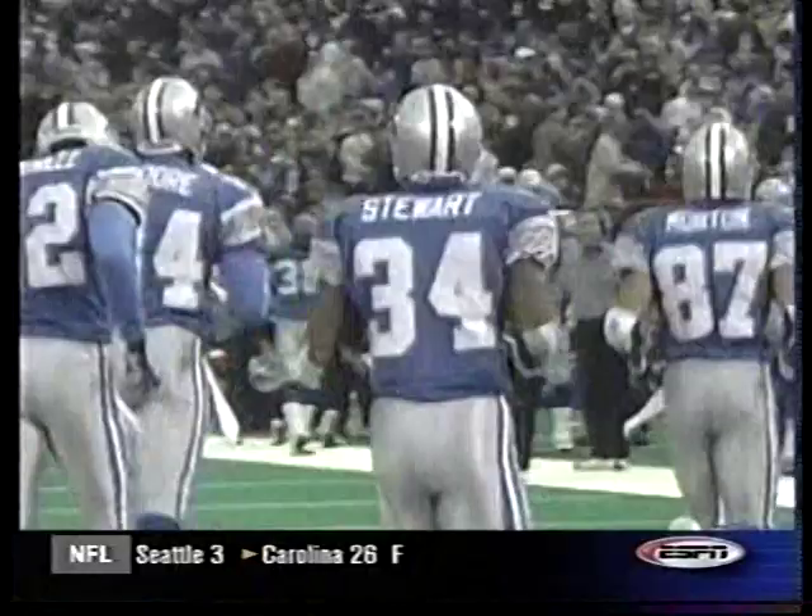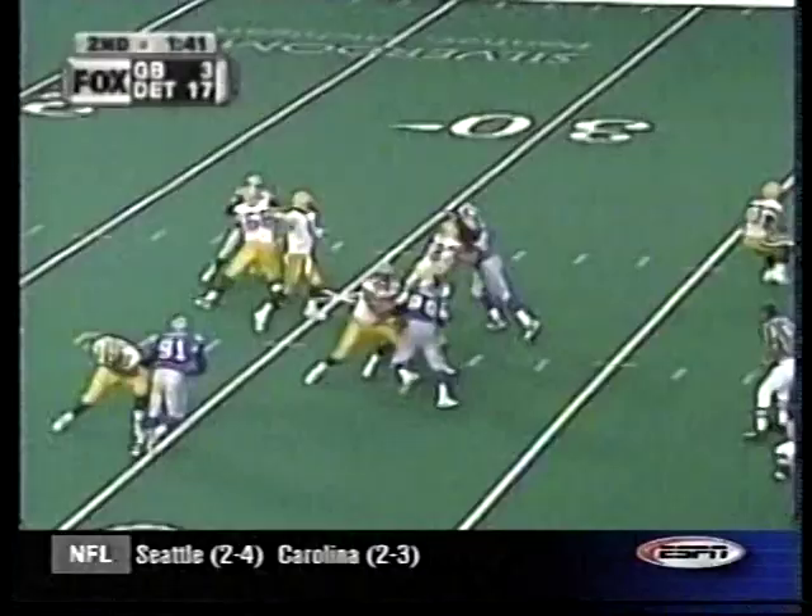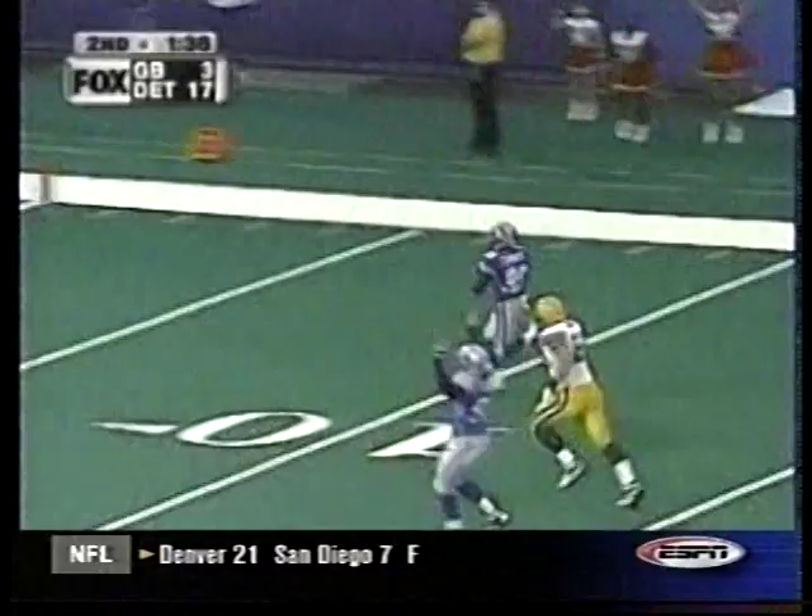Then more Detroit defense. Favre is picked off by Lamar Campbell — he could go all the way. 43 yards, and it's 24-3.